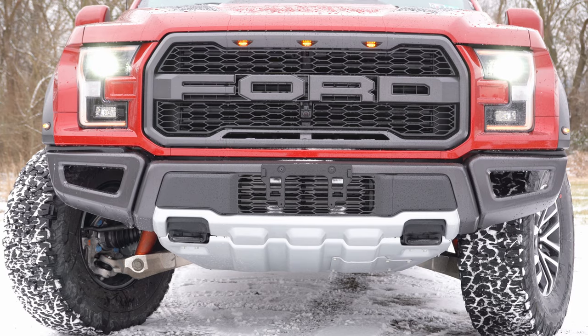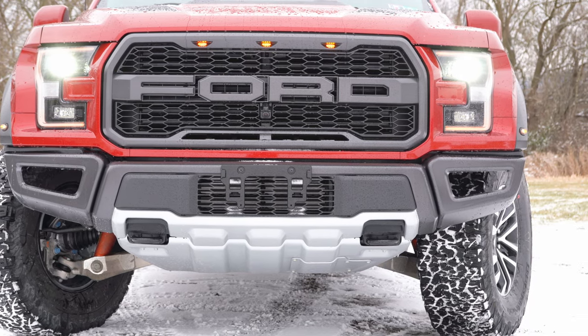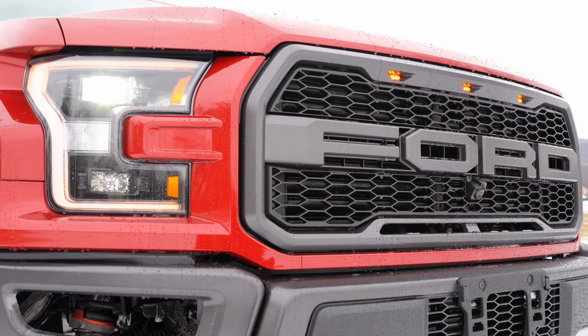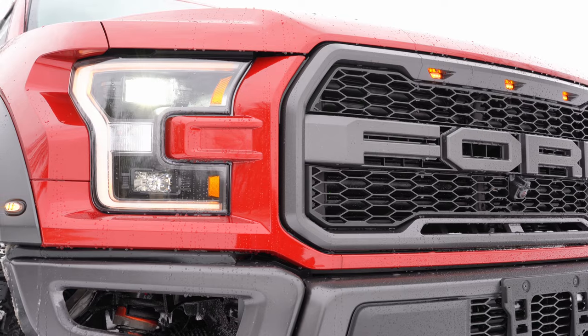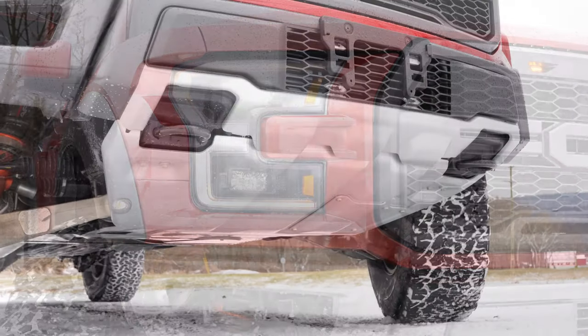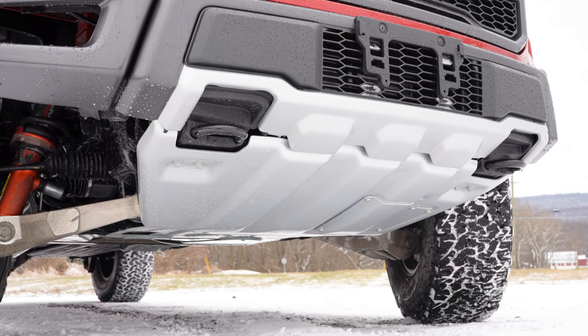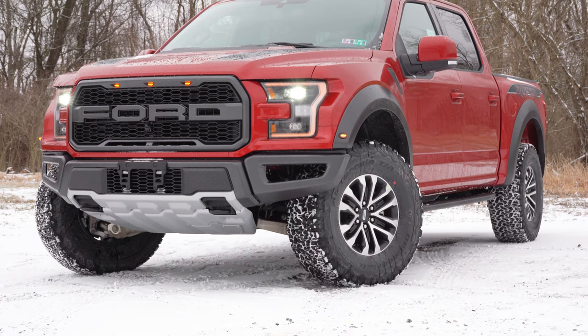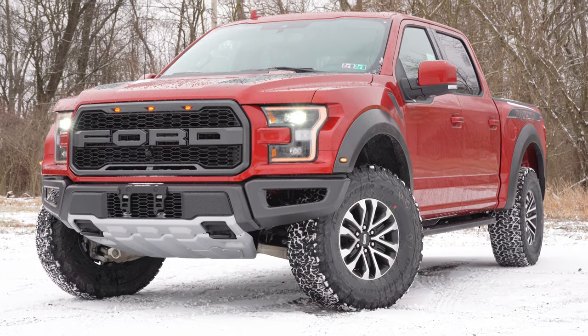Up front you'll find a unique Raptor grille with Ford block lettering just above it, integrated marker lights — three amber lights at the top — distinguishing it from other F-150s. To the sides, quad-beam LED headlights with black housings come standard, with automatic on/off and LED daytime running lights. Heavy-duty front skid plates protect the undercarriage off-road, and two front tow hooks finished in black are integrated into those skid plates. Up top there are hood air extractors — not as big as the GT500's, but functional.